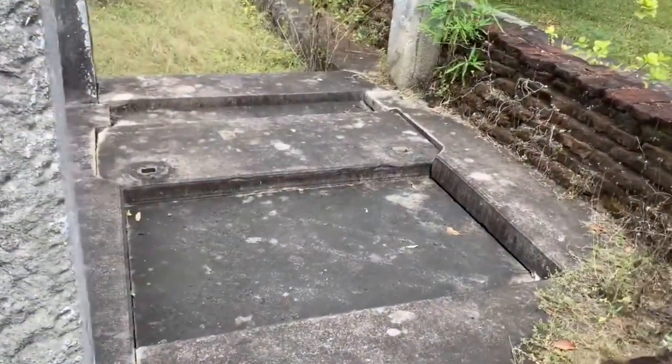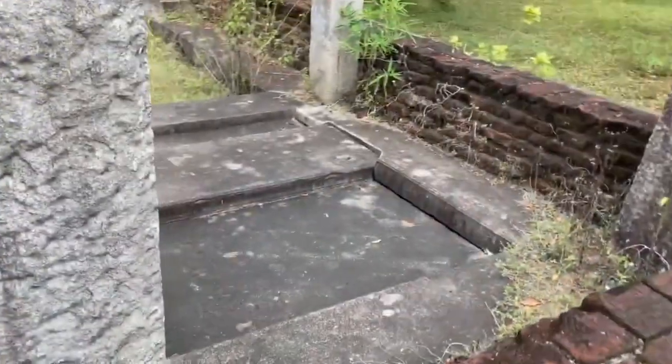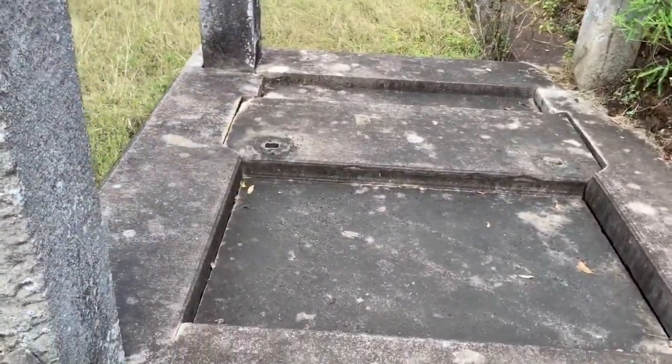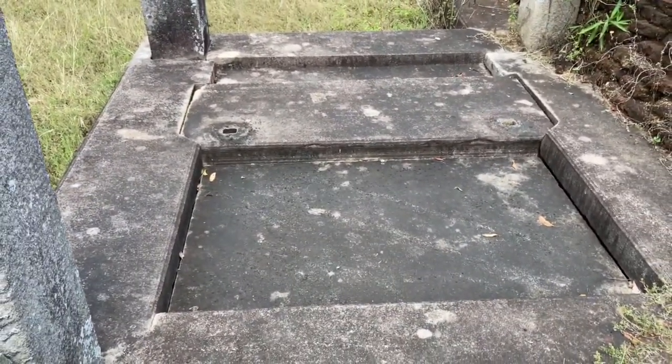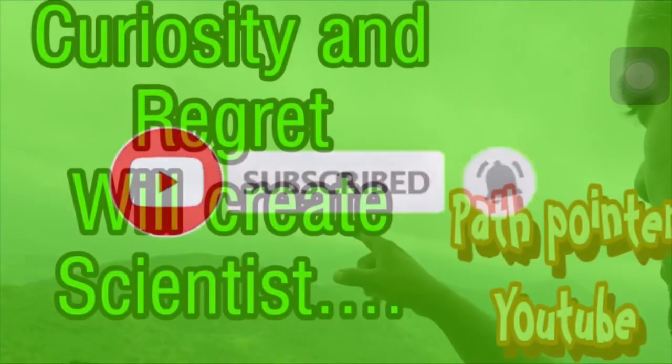Anyway, I hope you enjoyed this video. Be with us for more videos — subscribe, like, and share. Bye for now, we will meet with a fantastic video next time. Thanks for watching.